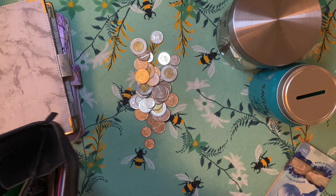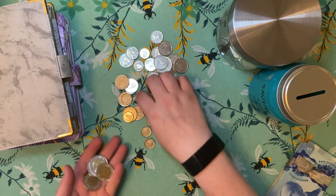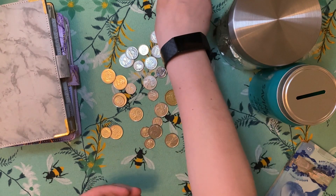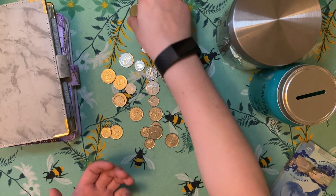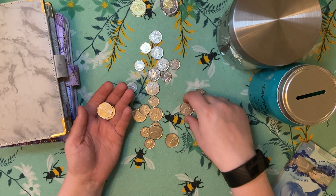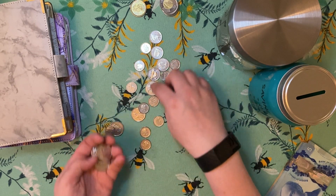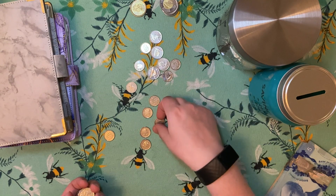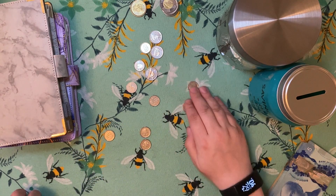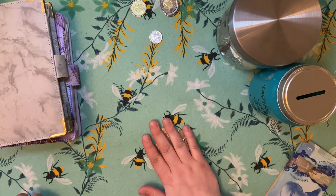Everything — we have no cash left in there. So after counting all the change, we've got 18 dollars and 5 cents.